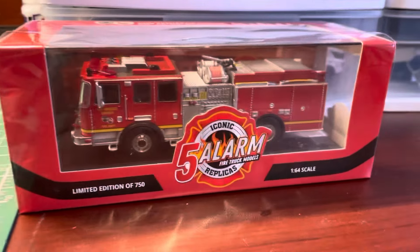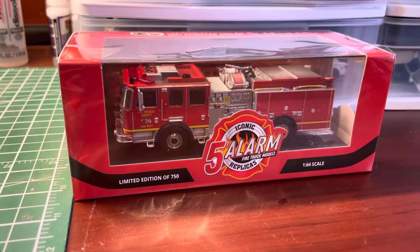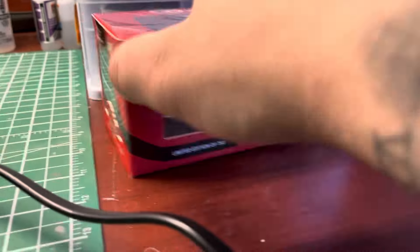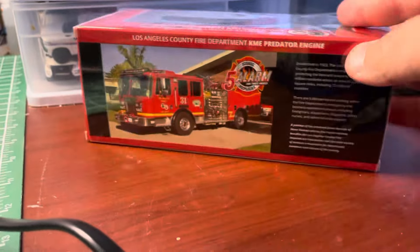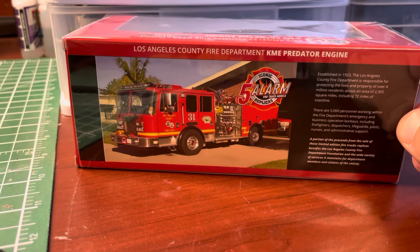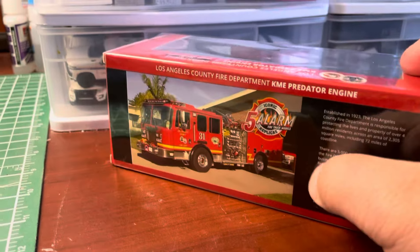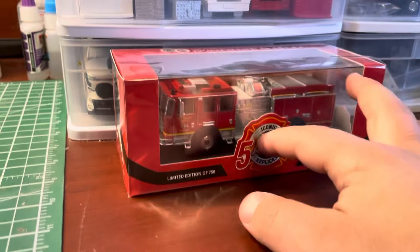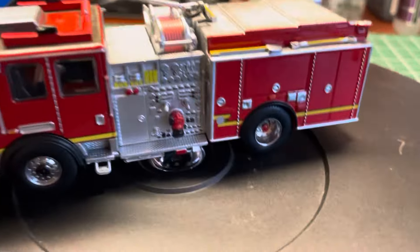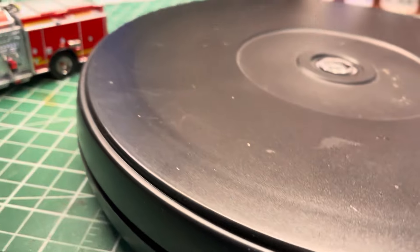This is how it comes — Iconic Five Alarm Replicas, 1/64 scale model, in a nice little case with a sleeve. It's got a picture of Engine 31 out in LA County and a little blurb about LA County and the model.